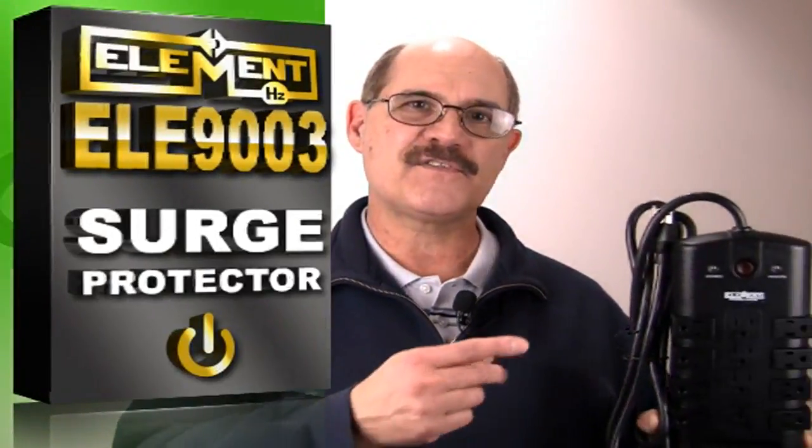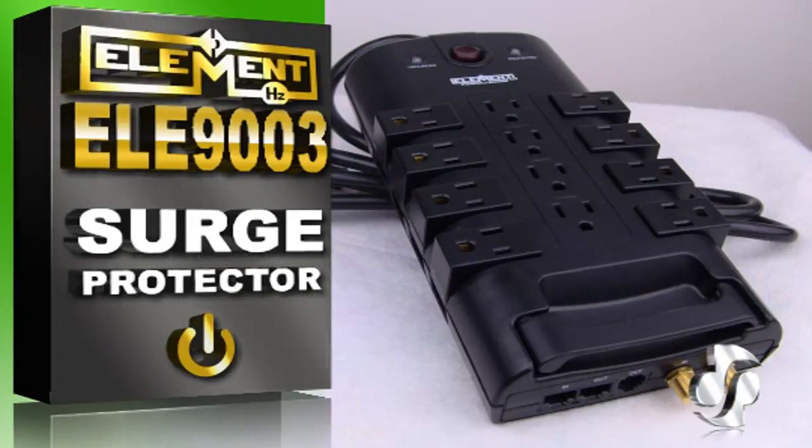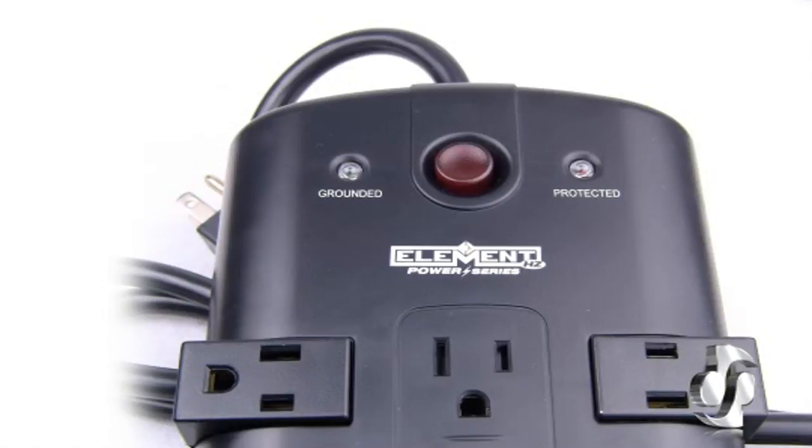Luckily, the ELE 9003 Surge Protector is the ideal solution for protecting your equipment all at once. This Surge Protector enables you to link together devices like your TV, DVD, or Blu-ray player and sound system with maximum protection.